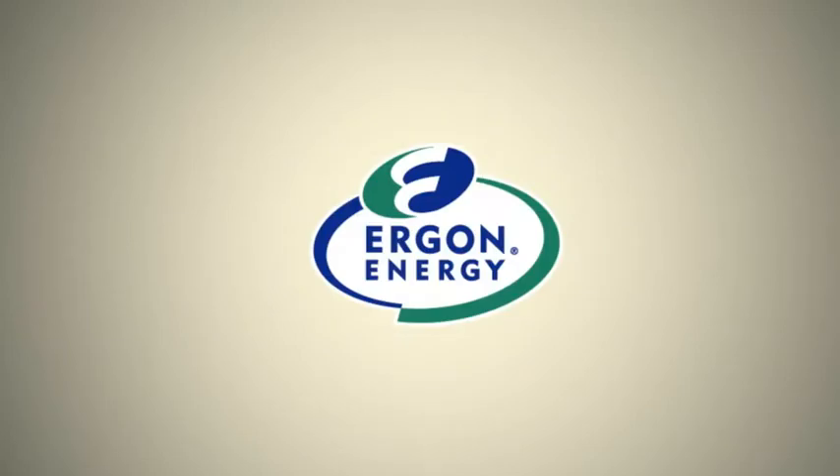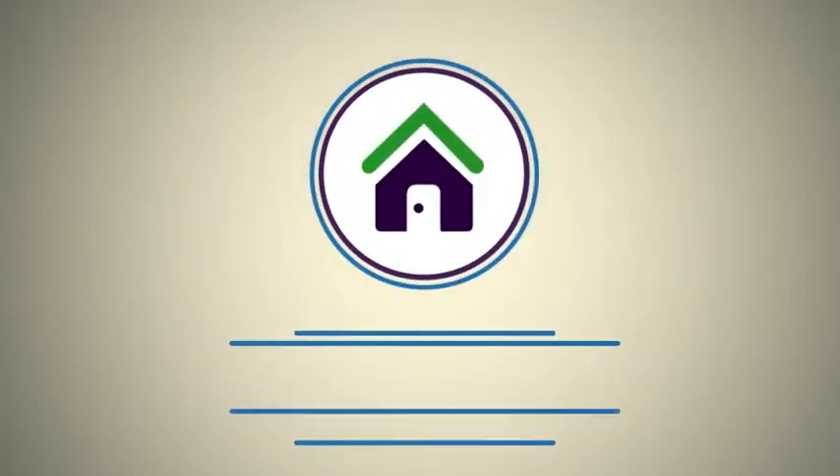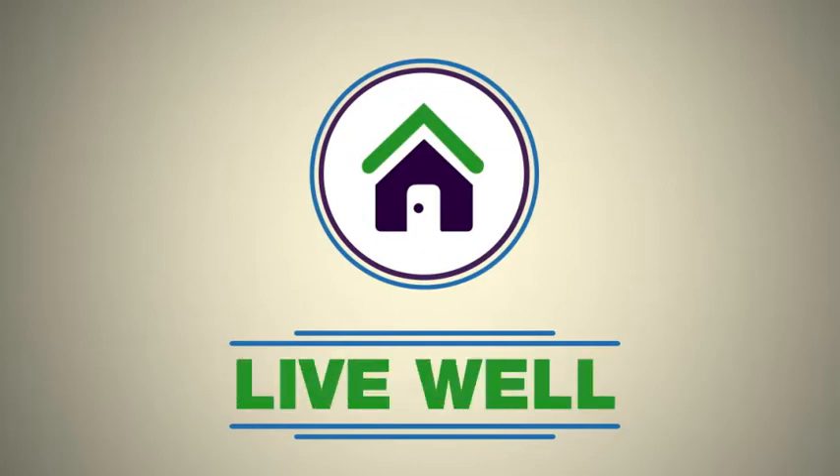Ergon Energy — providing safe, reliable, efficient and sustainable energy solutions to support our customers and the Queensland economy. Build right, choose wisely, live well.